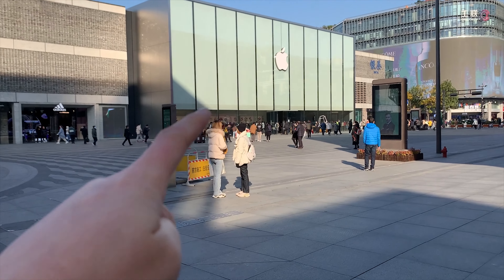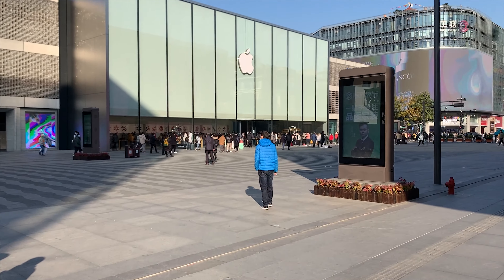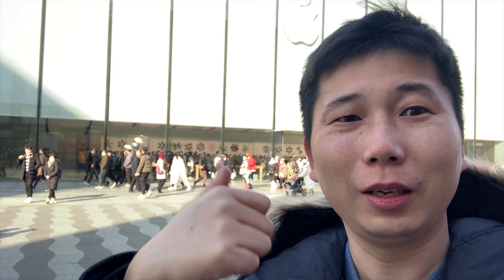We have to go to the Apple Store. It's very cool right now. This is the biggest Apple Store in China — in Asia.